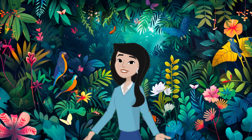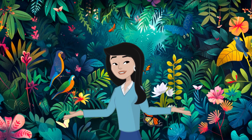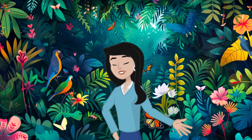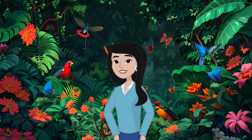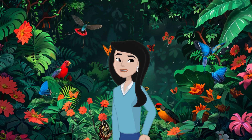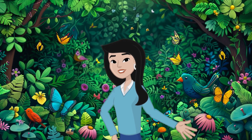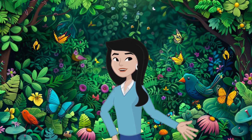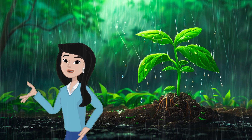Our planet Earth can get a little hot sometimes, but plants help keep things cool. They act like giant umbrellas, shading the ground and stopping it from getting too hot. But that's not all — plants also help to clean the air. They absorb all kinds of yucky stuff, like smoke and dust, and make the air cleaner and healthier for us to breathe.